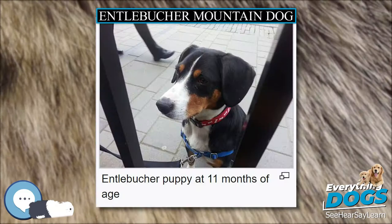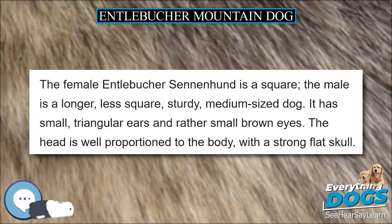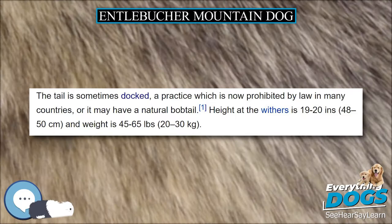The smooth coat is close and smooth with symmetrical markings of black, tan, and white. This tricolor coat has white on its toes, tail tip, and the chest and blaze, where the fur is soft and fluffy; the tan always lies between the black and the white. The breed has muscular, broad hips, and the hocks are naturally well angled. The tail is sometimes docked, a practice now prohibited by law in many countries, or it may have a natural bobtail.